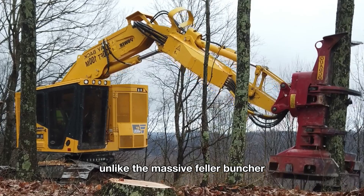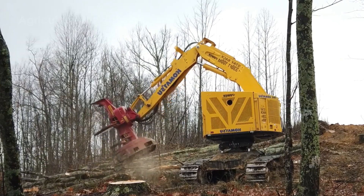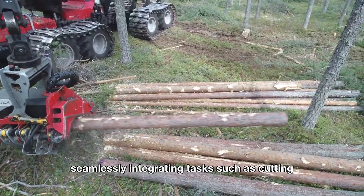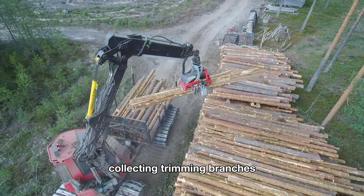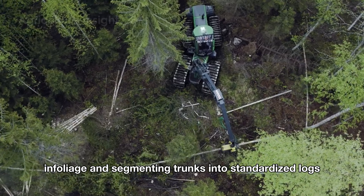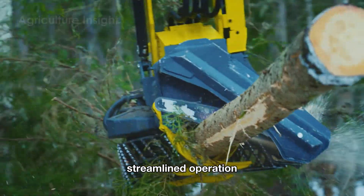Unlike the massive feller buncher, which focuses solely on cutting and grouping trees, the Harvester excels in multitasking, seamlessly integrating tasks such as cutting, collecting, trimming branches and foliage, and segmenting trunks into standardized logs, consolidating the entire process into a single streamlined operation.